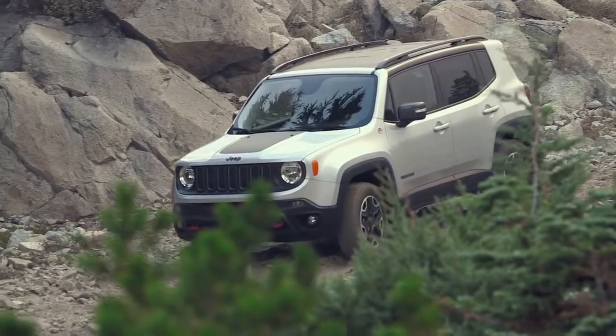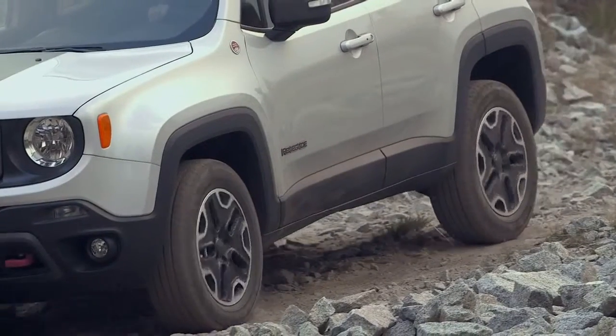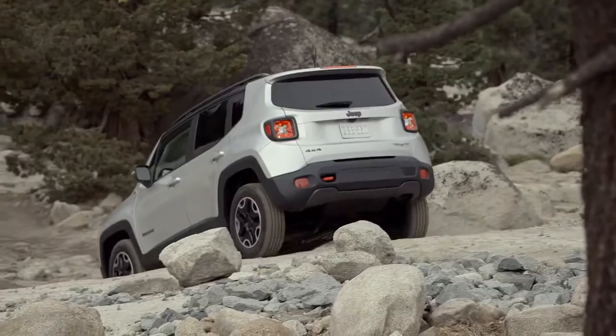Trailhawk comes standard with hill descent control. This system helps make driving down steep hills a smooth and enjoyable experience.